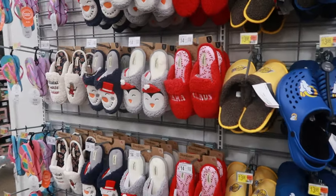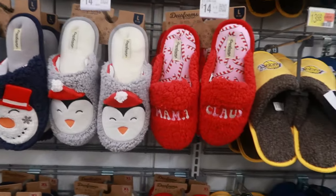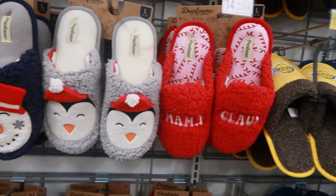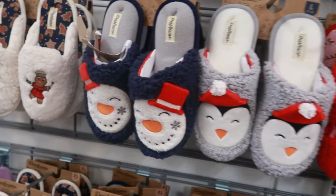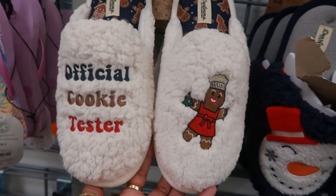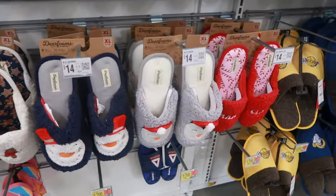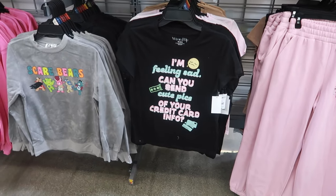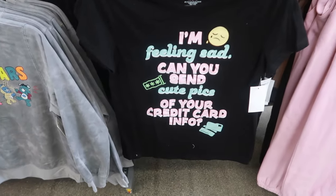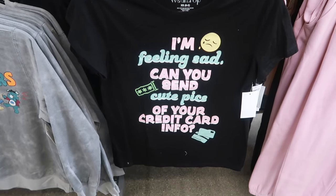Over here there are some house shoes — 'Mama Claws' — these are Dearfoams for $14. The penguin, the snowman, 'Official Cookie Tester' — $14 as well. Walmart always has the funniest little sayings on shirts. 'I'm feeling sad, can you send me cute pics of your credit card info' — that'll make you happy! $5.48.